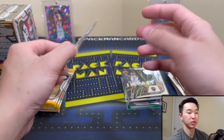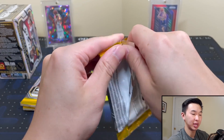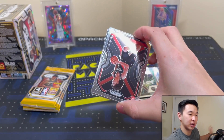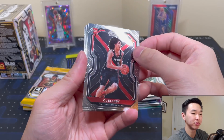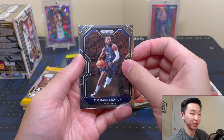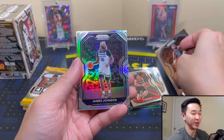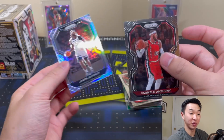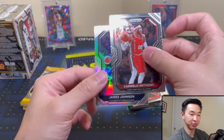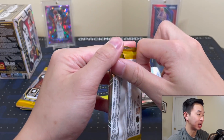Those silver patch ones numbered to 10 are really nice — not common, but I like those a lot. I've never pulled one. I've seen people pull them and it's just a really rare pull, so congrats if you get one. We got LaMelo and we got a Timberwolves card! LaMelo in a Timberwolves uniform — oh my goodness, look at that!